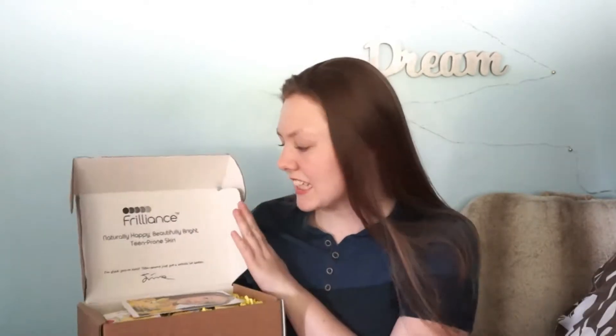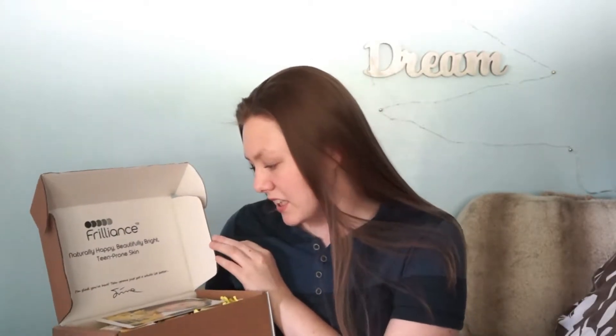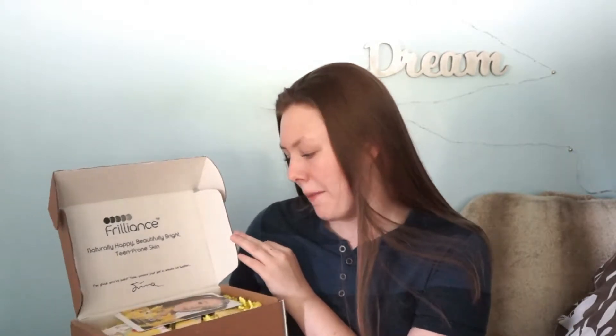Oh, this is so cute. Okay, so here's what it looks like. It just says Frilliance, naturally happy, beautifully bright, teen prone skin. I'm glad you're here. Teen prone just got a whole lot better. So that's what the top of the box says.